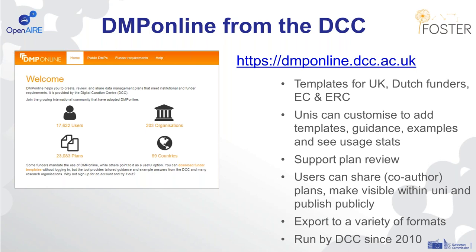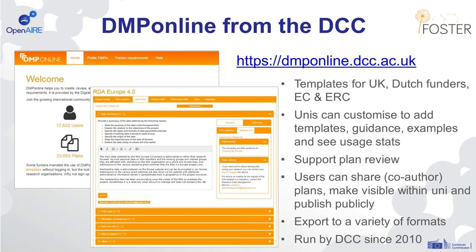Researchers are also able to share their plan — they can co-author it with others, choose to make it visible within their university as a reference for others, or make it public and publish it via the platform. You can see here what it looks like when somebody's writing their DMP — you've got the different sections of the funder template, this is a Horizon 2020 template, and the answers are included. There's also guidance from different sources — from the funder, the DCC, or your university — which allows researchers to drill into support depending on what level they need.